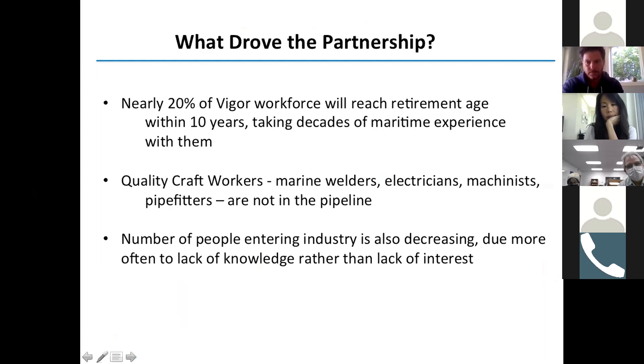In the workforce in shipbuilding, there's a lot of people that are getting to the retirement age and they take a lot of knowledge with them when they leave. Bringing in new students and getting them into an apprenticeship program is a great addition for the maritime industry to get a good skilled welder fitter craftsman. We're primarily looking at welding fabrication for shipbuilding.